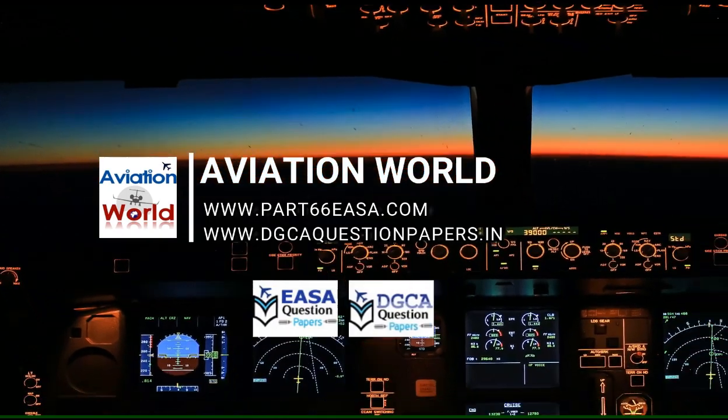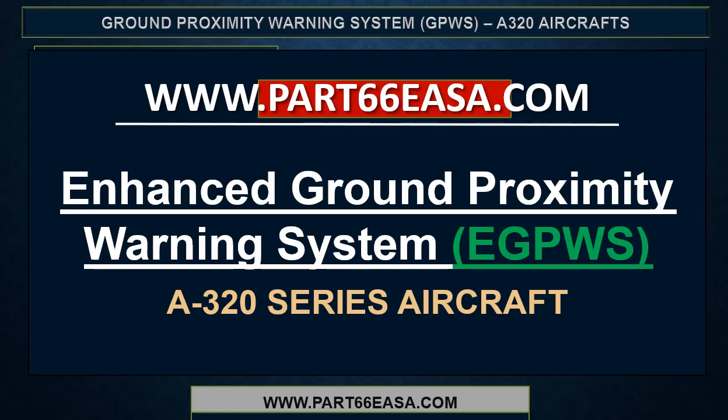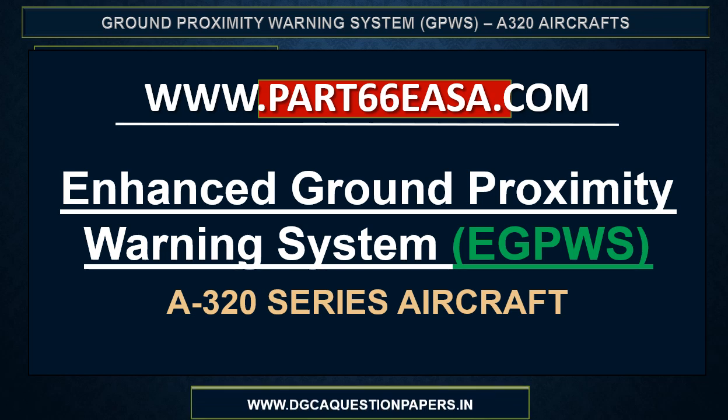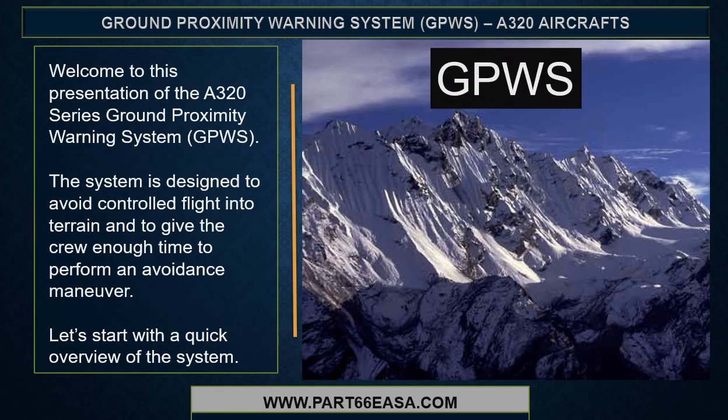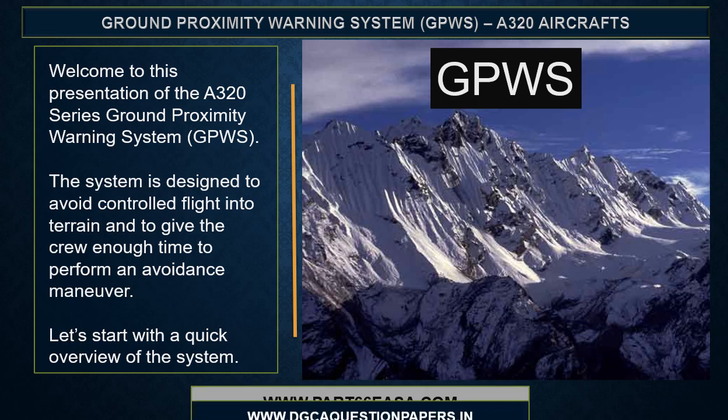Welcome to Aviation World. Welcome to this presentation of the A320 series Ground Proximity Warning System, otherwise known as GPWIS.